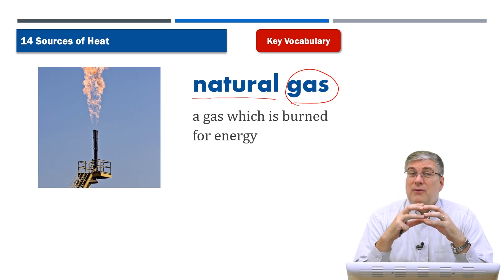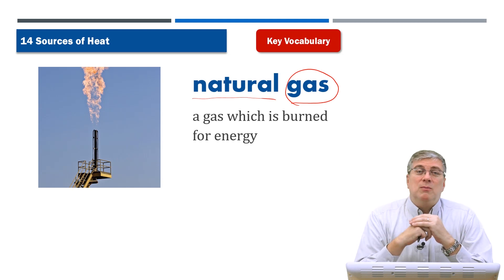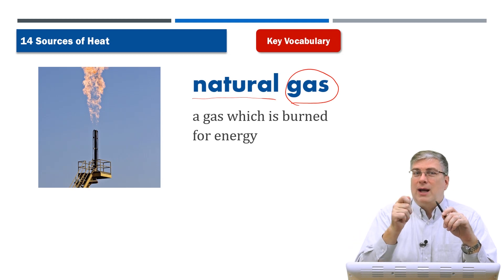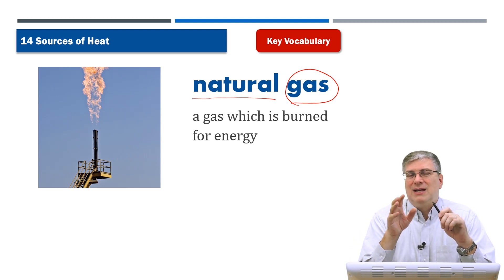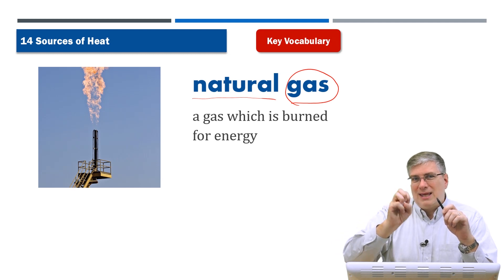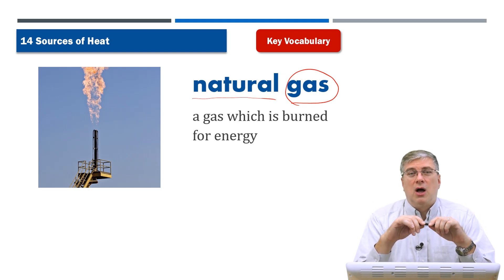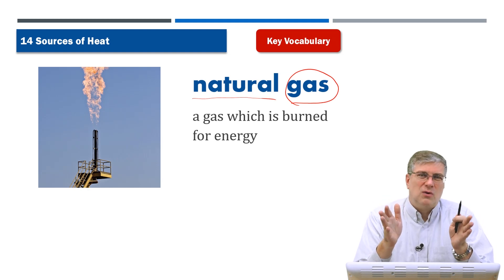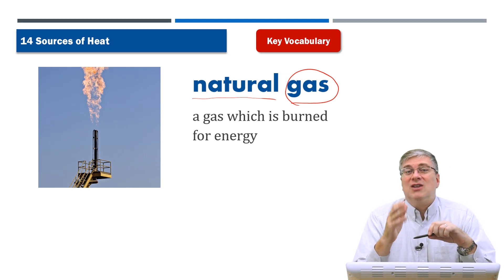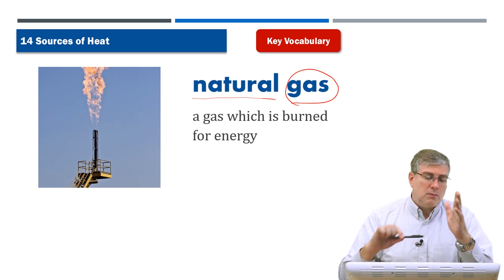Natural gas can burn very quickly — in fact it's kind of dangerous because it can explode. You probably have natural gas in your home. When you turn on your stove you can smell the gas — that smell is actually added to it. You click it on, it makes a flame, and your parents cook food on the stove. Don't play with your stove, of course — but that's an example of natural gas in your home.